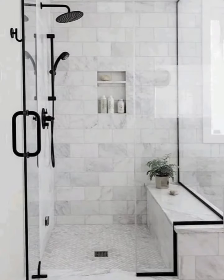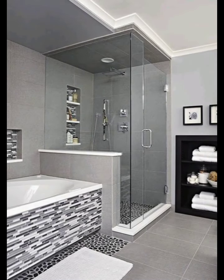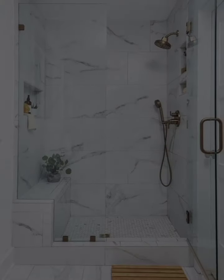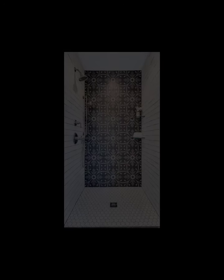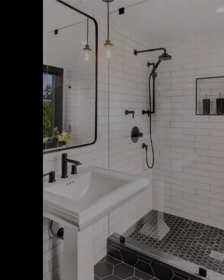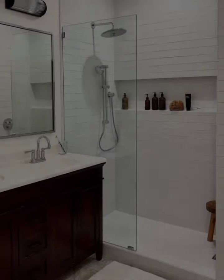Modern bathroom shower design is all about creating a harmonious blend of functionality, style, and relaxation. Whether you prefer the openness of a walk-in shower or the indulgence of a spa-like retreat, these design ideas will inspire you to transform your bathroom into a haven of tranquility. Embrace the latest trends in shower design, experiment with materials and lighting, and let your imagination run wild to create a shower space that truly reflects your personal style. Hope you will like my ideas and like my videos.